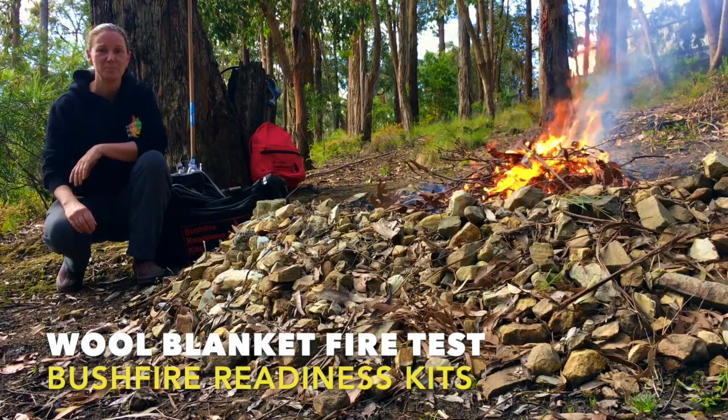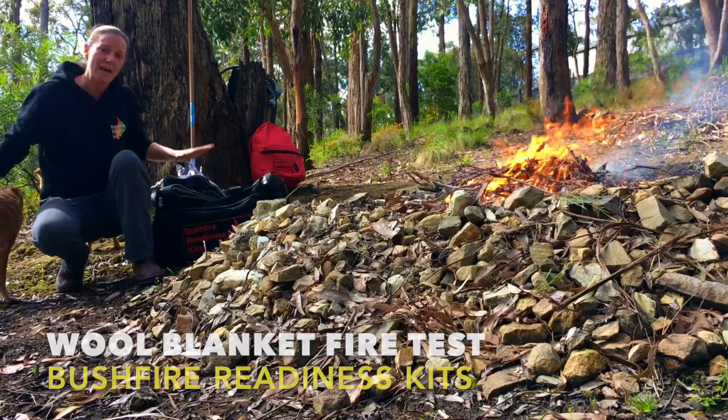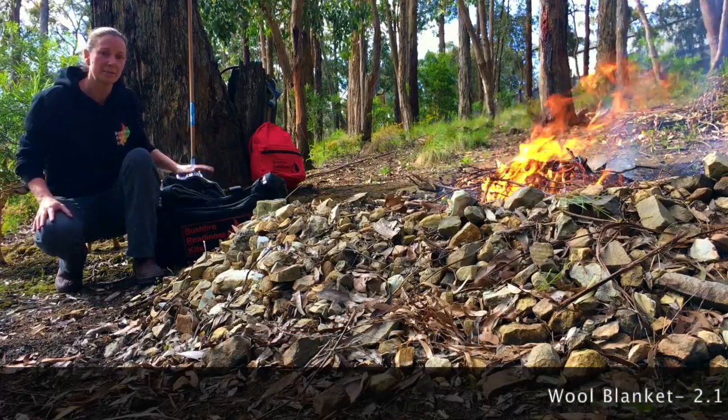G'day everyone, we're here at Bushfire Readiness Kits headquarters today. What we're going to do is have a look at the Bushfire Readiness Kits wool blanket that we sell.